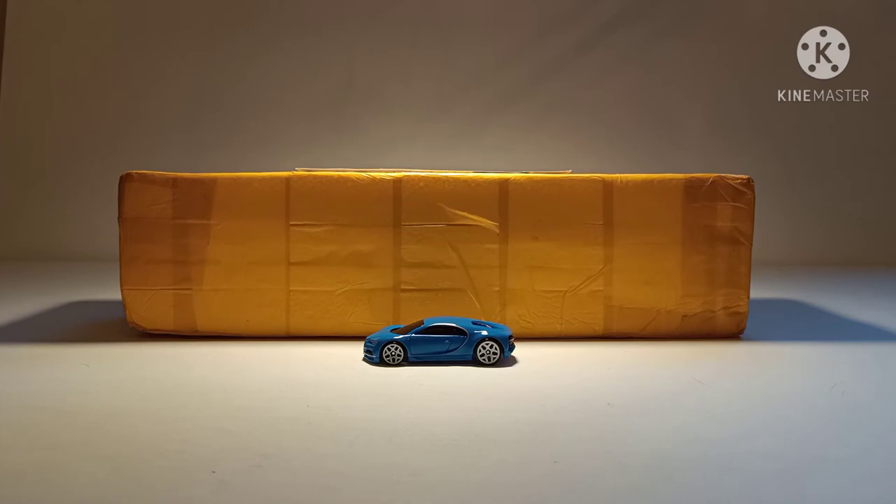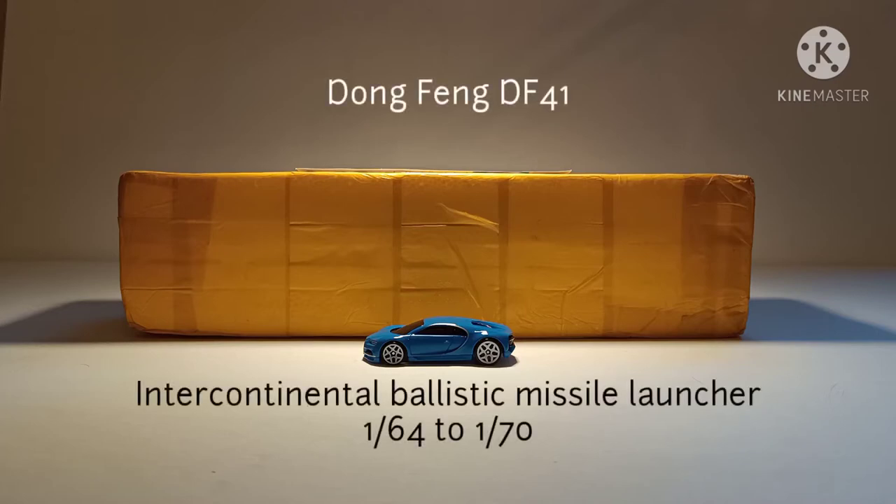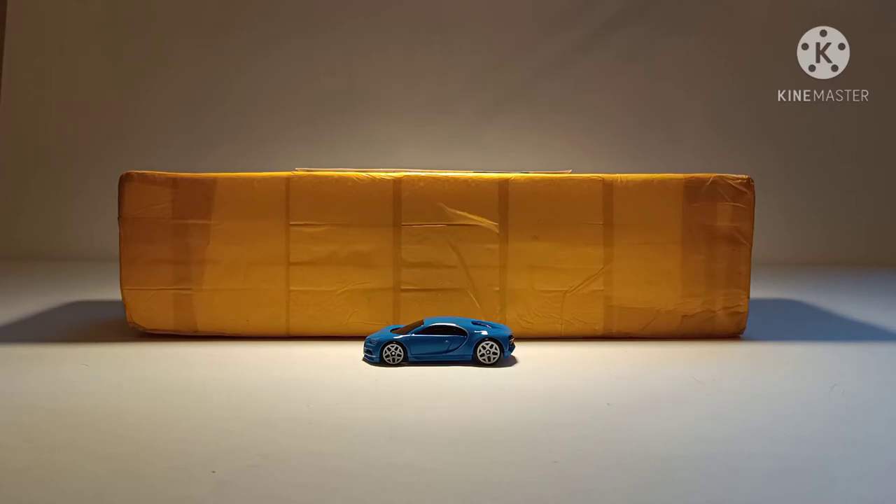Evening YouTubers, welcome to Diecast Culture. In front of you you can see a big package in which I believe there is a DF Dongfeng 41 intercontinental ballistic missile truck all the way from China, and it's arrived way before time. I think somebody else in the house had popped this parcel on the table and when I saw it I nearly hyperventilated with the excitement that it had arrived so quickly.